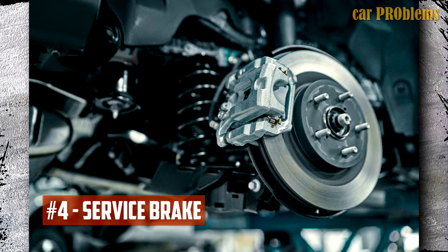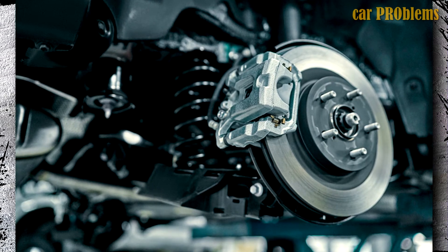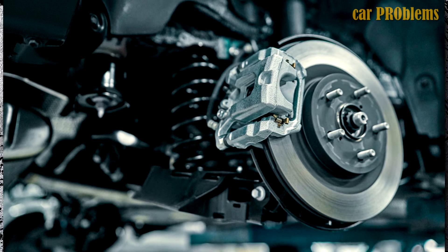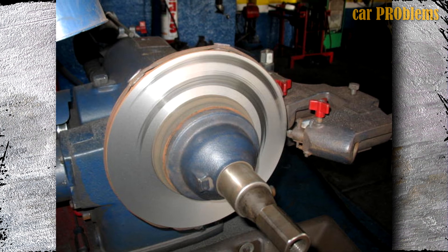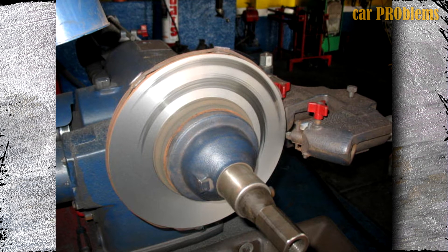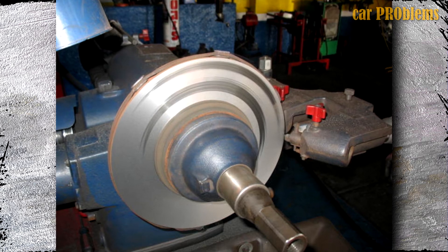Service Brake: On the 2013 Honda Pilot, front rotor warping has reportedly been a common problem. Some signs of a damaged rotor include loud squeaking sounds and intense vibrations when braking. Most often, owners are advised to skim the rotors to resolve this problem, but if the rotor wear is excessive, it may not always be possible and a replacement of the entire unit may be necessary.